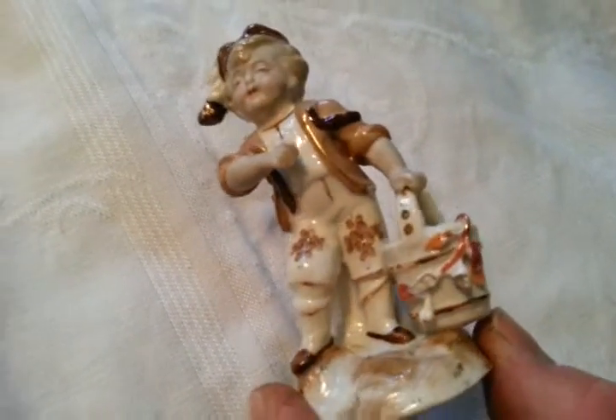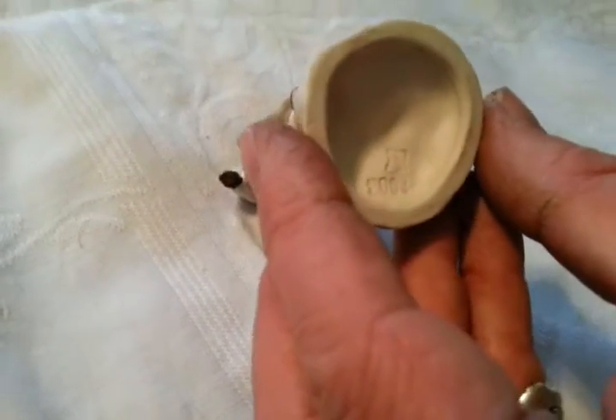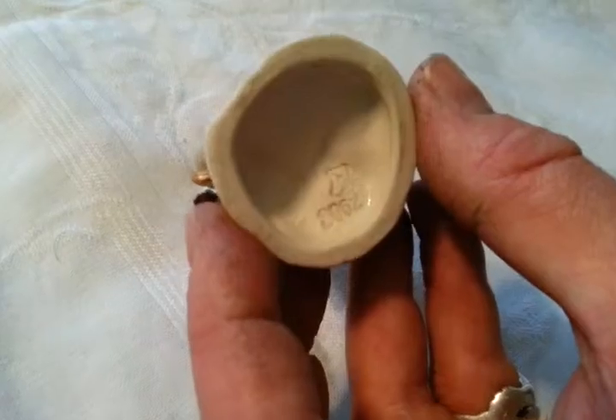Right, ladies and gentlemen, charming little sort of hand-painted ceramic figure, sort of 18th century looking, but it's obviously not — it's around 1900 I think, continental. Very sort of continental mark in there, I can't decipher it. 8062 is a number.